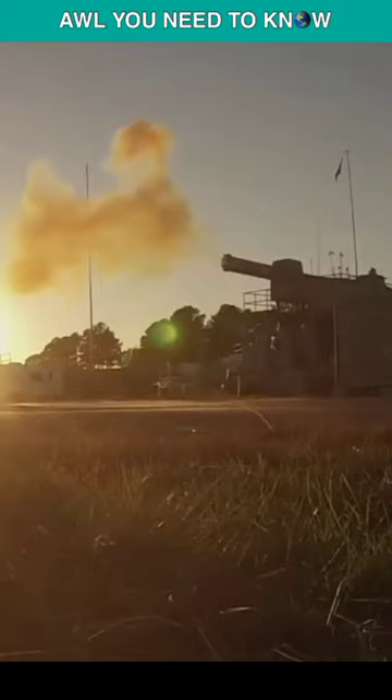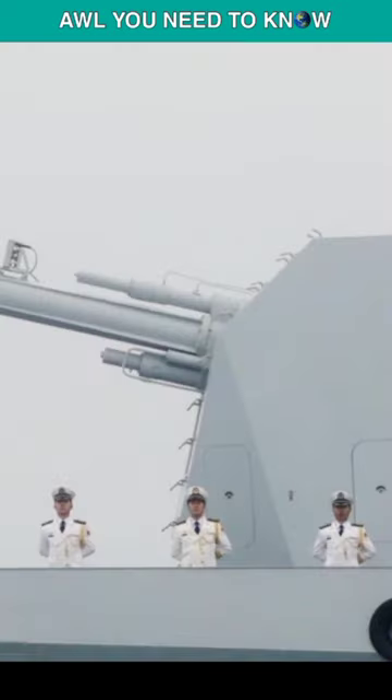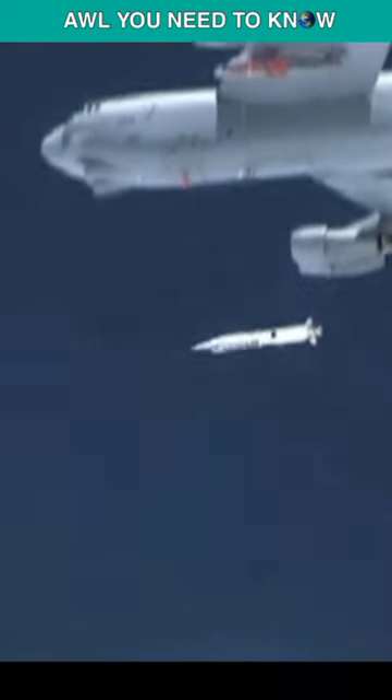Though railguns are still in the research stage, modern warships are so advanced that they have already deployed them. China is also moving quickly to create its own railgun using 3D printed parts, while the US military stated in July 2021 that it would no longer be developing railguns in favor of hypersonic missiles.